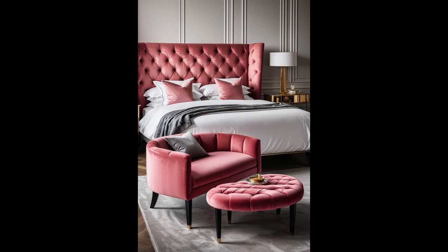Besides serving as a pretty perch, this bench works hard. Need a spot to lay out tomorrow's outfit or a cozy nook for your reading marathon? Check and check. Its rosy hue breathes warmth into the room, transforming it into a sanctuary that's uniquely yours. This isn't just furniture — it's the starting line for countless precious moments and memories.